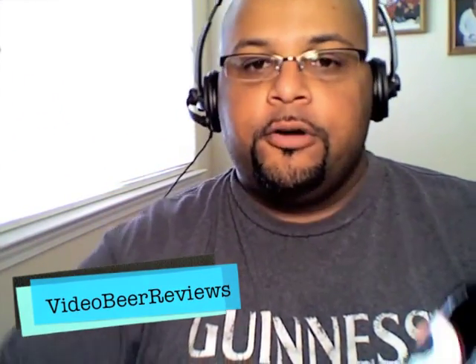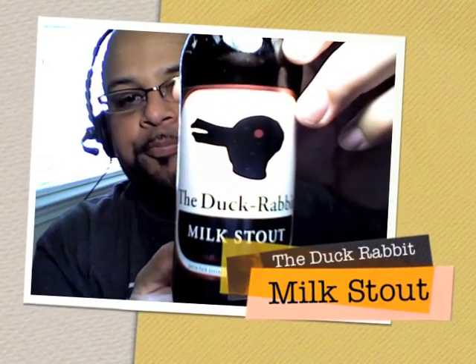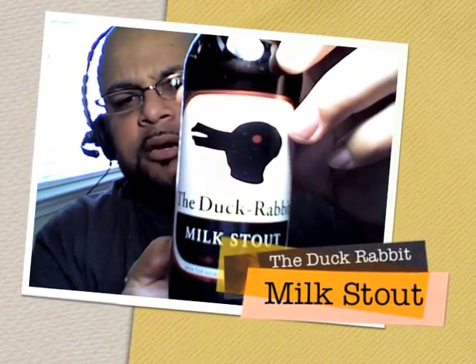Beer sent to me by a dear friend, Mark from Video Beer Reviews — Duck Rabbit Milk Stout. This one's out of Farmville, North Carolina. Proudly handmade in small batches — love it. These people sound like they're taking very good care of the way they make a beer. This is 12 fluid ounces. I love the cap, tons of detail in that cap.